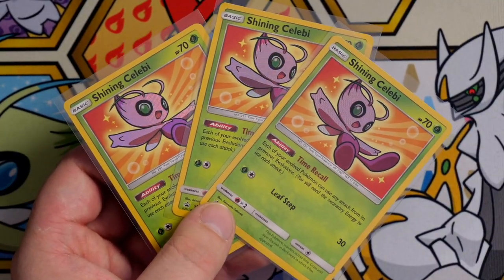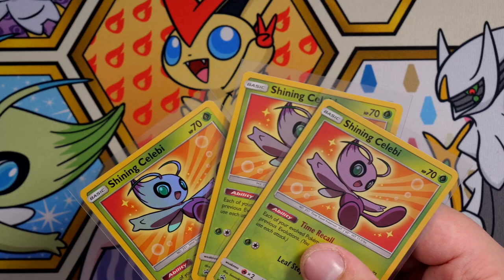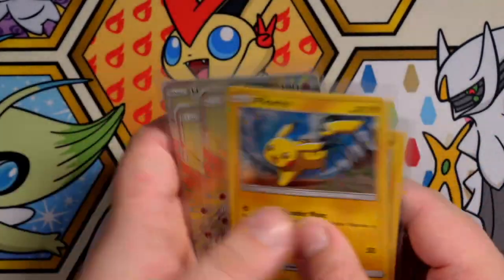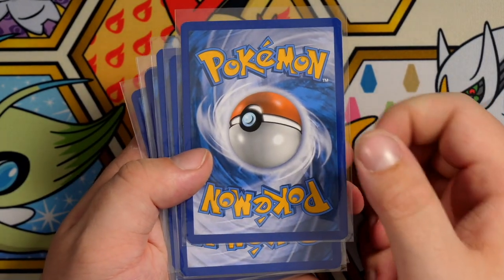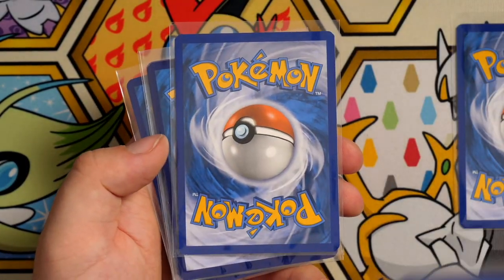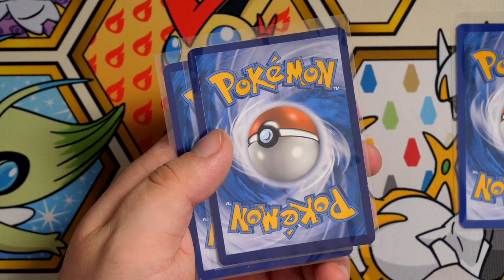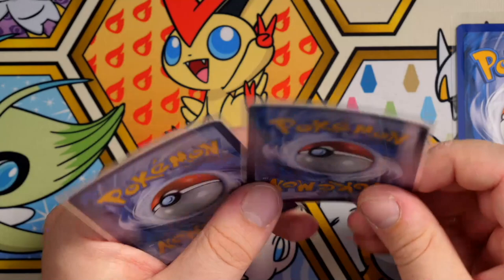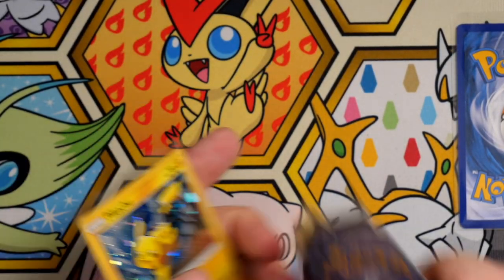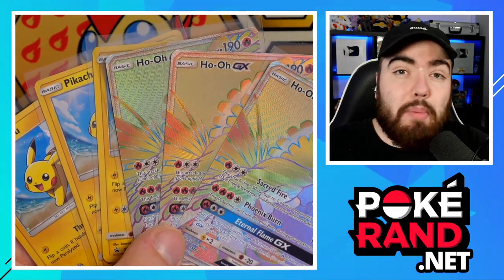I already have a PSA 10 Shining Celebi that I bought from eBay, so I'm not desperate to get these in a 10, but I mainly bought these boxes for the Shining Lugia. Then we have the three Pikachu and three Ho-Oh cards. Looking at the Pikachu cards: one has whitening, another has heavy whitening down the side, and the third is actually bent with whitening on the side. These are probably going to come back as eights. Quite a few of these are literally going to be eights.